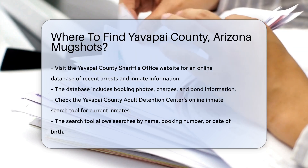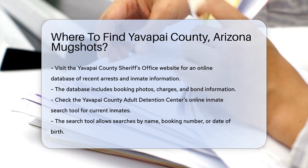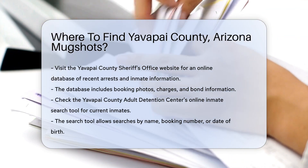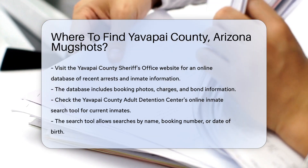Start by visiting the Yavapai County Sheriff's Office website. They maintain an online database of recent arrests and inmate information. This database is updated regularly and provides details such as booking photos, charges, and bond information.